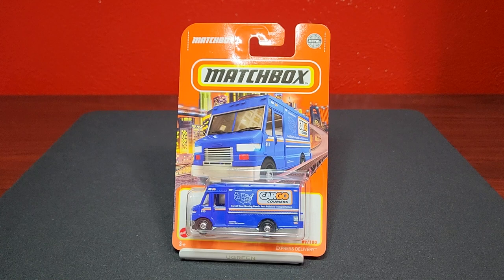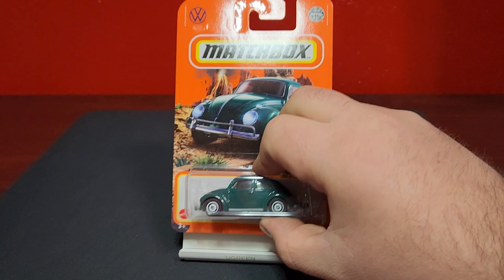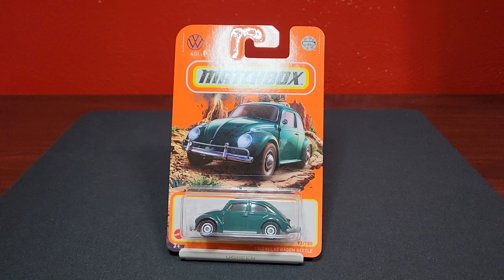Another generic casting — this is the Express Delivery. This casting has been modified a couple of times since it was brand new, although this is a reoccurring cargo couriers theme. Very nice to add this one in dark blue. This one will be in FedEx deco for 2023, very exciting. It also gets a play set to go with it.